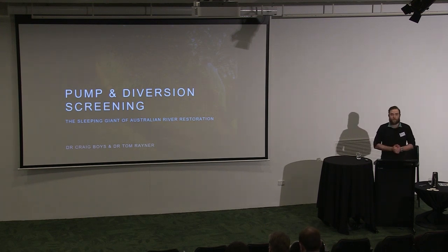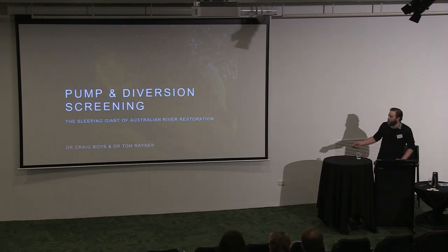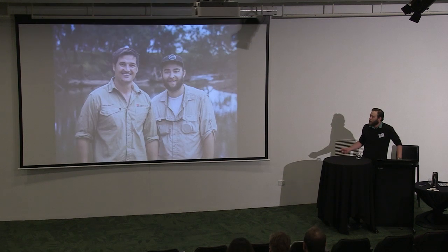My background is in science. I was a fishery ecologist for about 15 years. I worked all over the world from the wet tropics to Kakadu, in the basin, the Macquarie and in the US. During that time I've had a lot to do with Craig Boyce, who's from New South Wales DPI Fisheries. He and I have maintained a healthy bromance for the last 20 years.